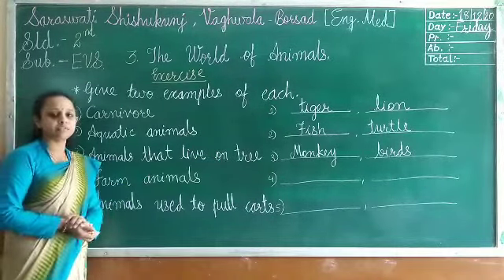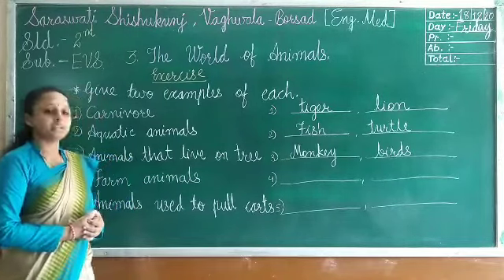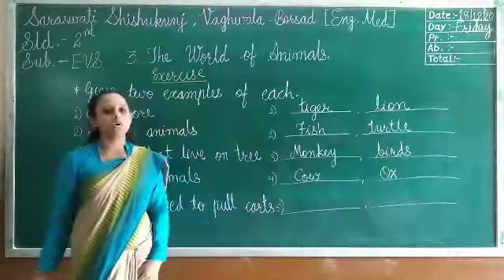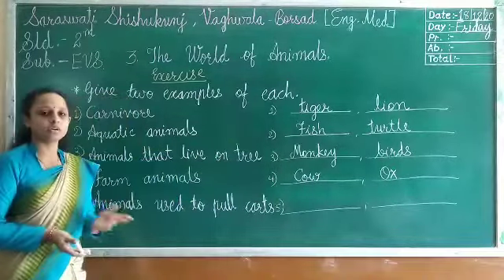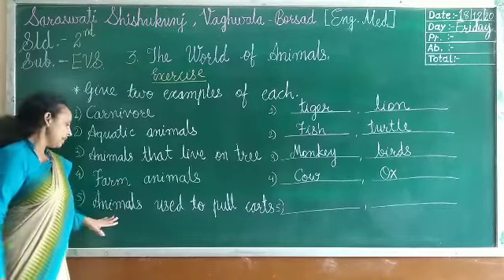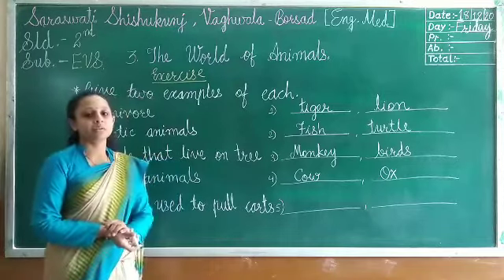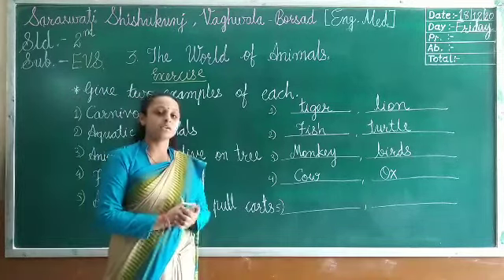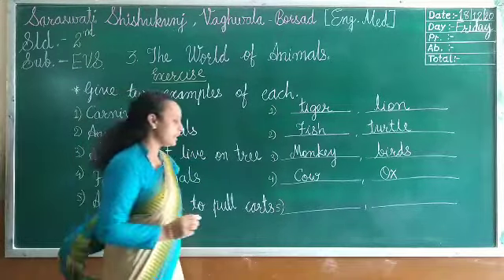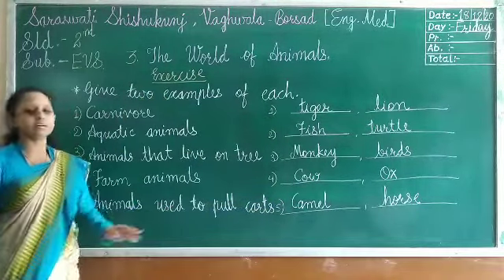Five animals that live on a farm: cow, bullock, and horse live on the farm. You can write cow and ox, or also buffalo. Cow and ox live on the farm. Animals used to pull carts: camel, donkey, and horse help us to pull carts. Camel and ox help to pull the carts.